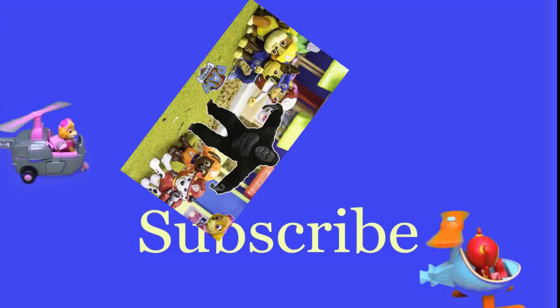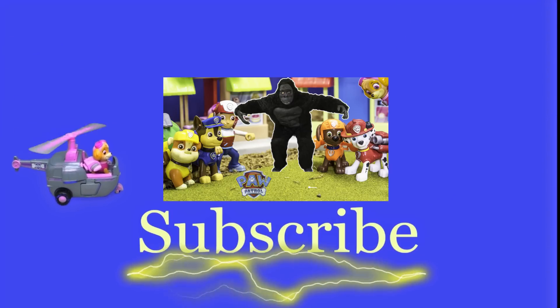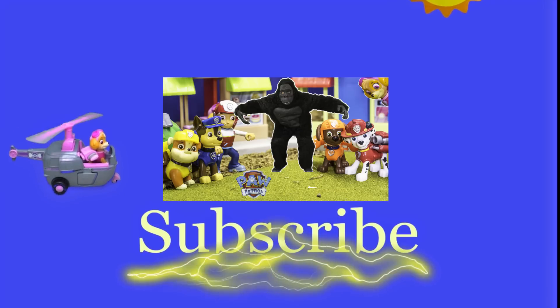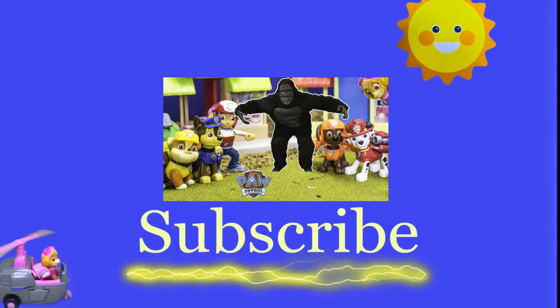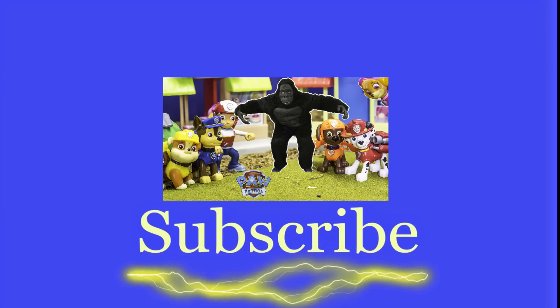Hey there everyone, thanks for watching our video. Now make sure that you subscribe to the Engineering Family so you can see lots of cool videos. In fact, there's another cool video right there — you can select and watch it, I think you're really gonna like it. Is it Team Umizoomi, Paw Patrol, Surprise Eggs, Frozen, Blade, Masha? There are so many videos to watch. Bye!